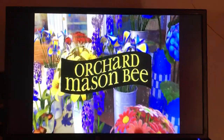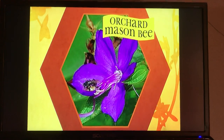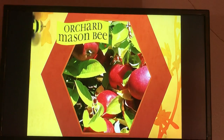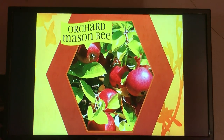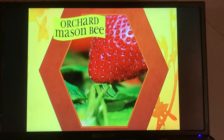The orchard mason bee is usually slightly smaller than a honey bee and is a shiny dark blue in color. Keep an eye out for these guys in the fruit trees and in gardens by the radishes and strawberries. They also have an eye for dandelions.